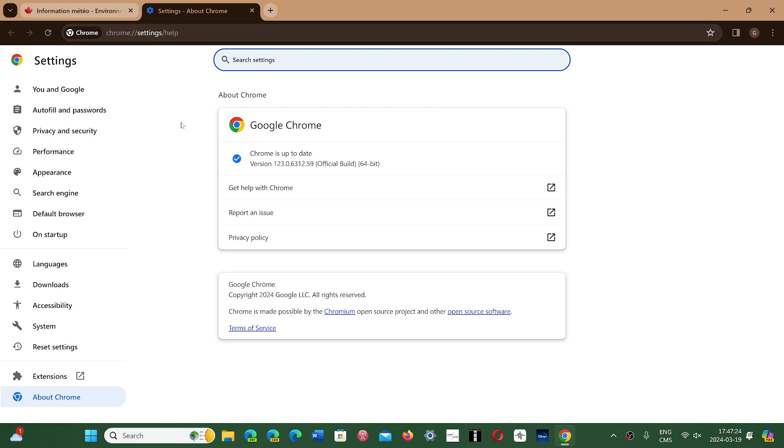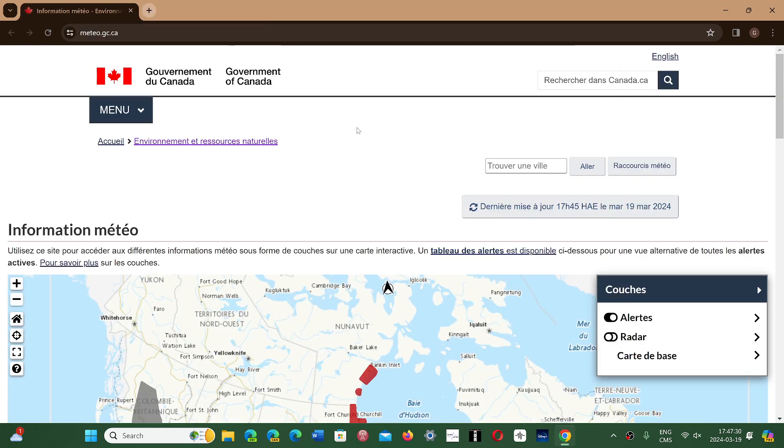There are quite a few security fixes in here, so it's important to update for that reason. That also means your favorite browser will soon be changing — we're expecting Edge 123.0 to show up later this week, and of course all the security updates will be sent to any Chromium-based browser. So everybody has security updates in the browser world this week.